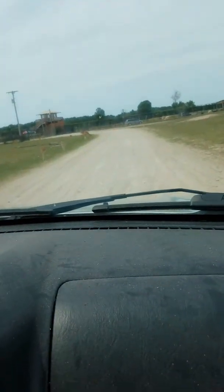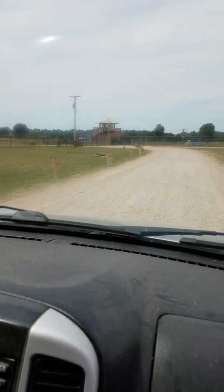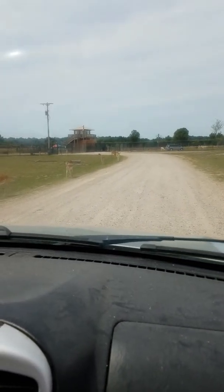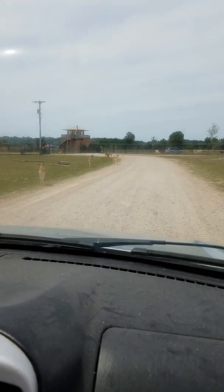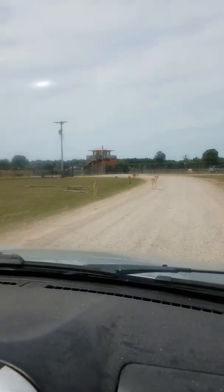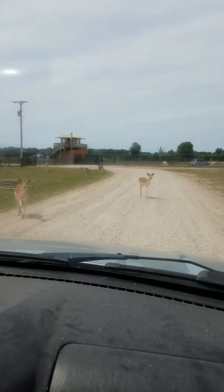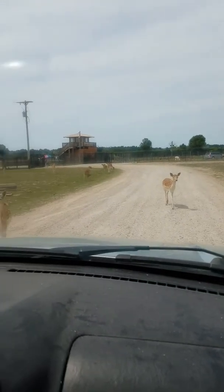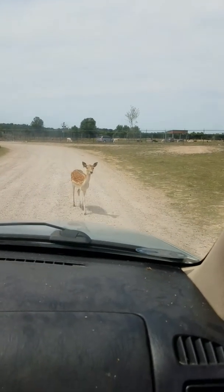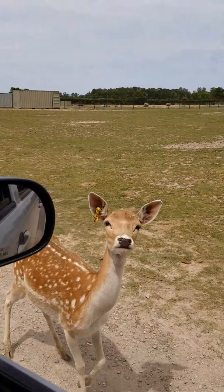I always feel so bad because that one was so skinny. We get halfway through and we don't have any food or carrots. They only give you, like, a McDonald's-sized cup of food — one free per car, and then the rest you have to pay for. We got two cups of food, but we ran out because some of the animals are pigs and they jerk on the cup and you spill it.